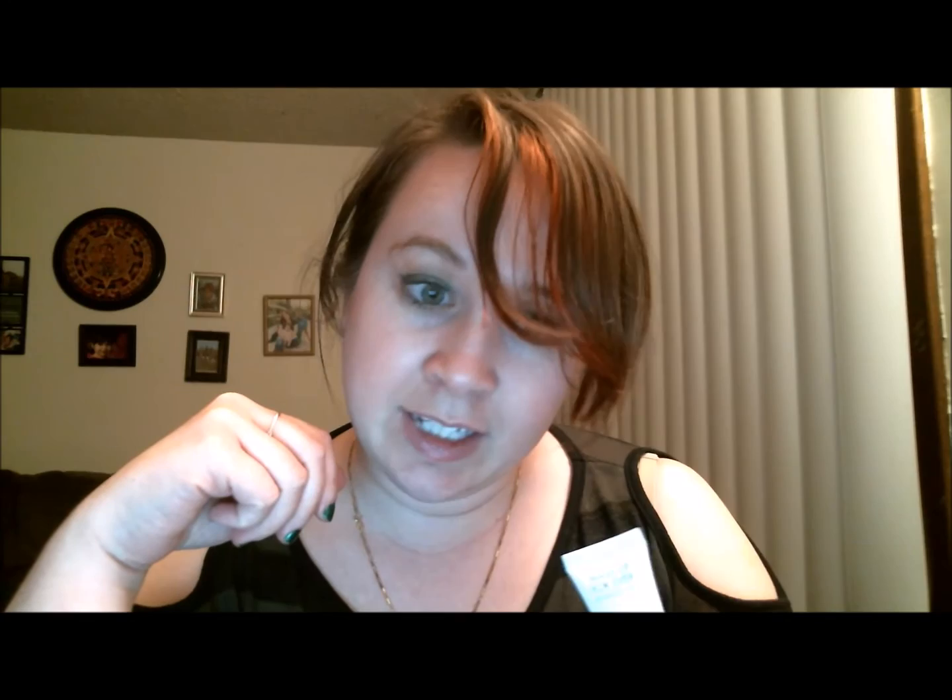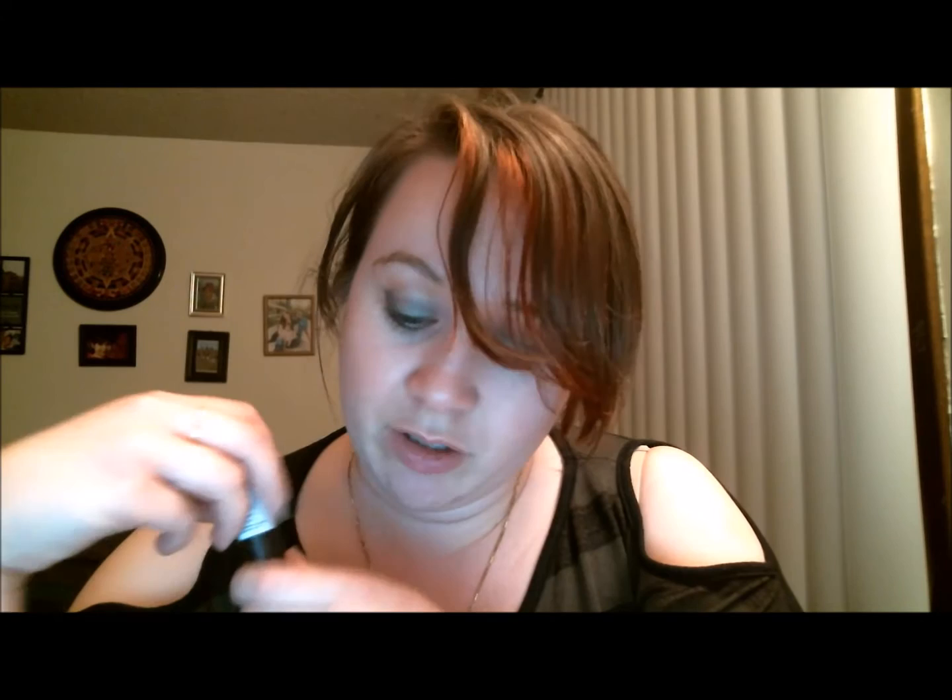The next product is the Make Up Forever Step One Skin Equalizer Primer — the hydrating formula, ideal for normal skin. I looked this up and found it's $37 for 30 milliliters. This is a 5 milliliter sample, so that breaks down to about $6.15 for this tiny little tube. I have no idea how many uses you'll get out of it, so we'll find that out.